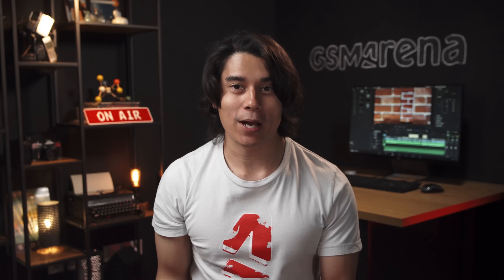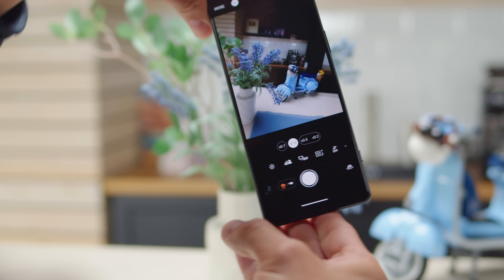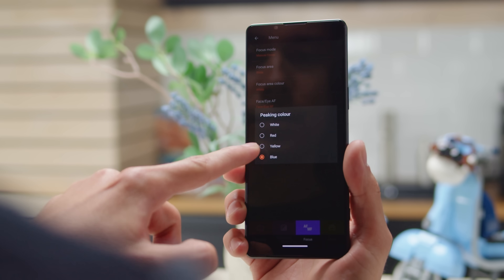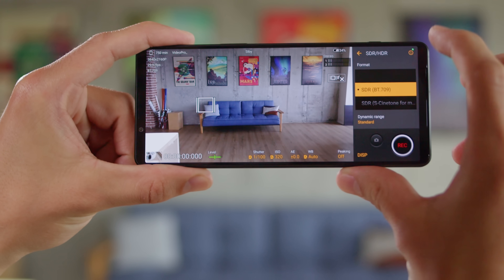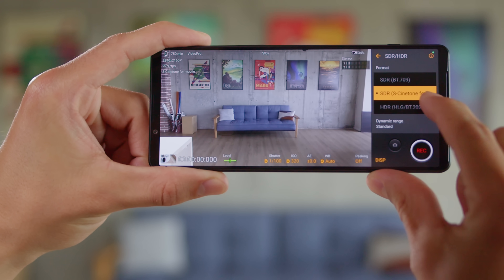Sony has updated their camera apps as well — that's plural. There are multiple on board if you're not familiar, and now the Photo Pro and Video Pro apps can display their UIs vertically. They've also added focus peaking to the apps, and you can choose among several highlight colors for it. In the Video Pro app, there's now S-Cinetone, a new color preset for video recording for those who are not into color grading and would appreciate a built-in cinematic look.